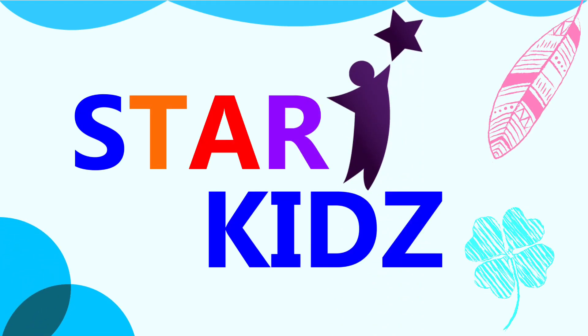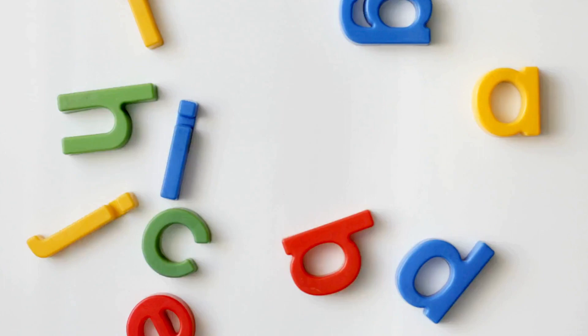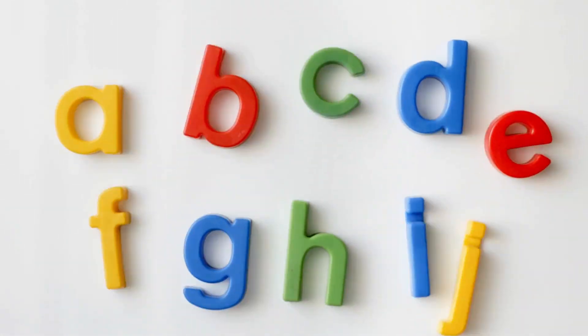Fun and Education presented by StarKids. Hi kiddos. Today we will learn the alphabets. Are you ready to learn the alphabets? Let's discover together.